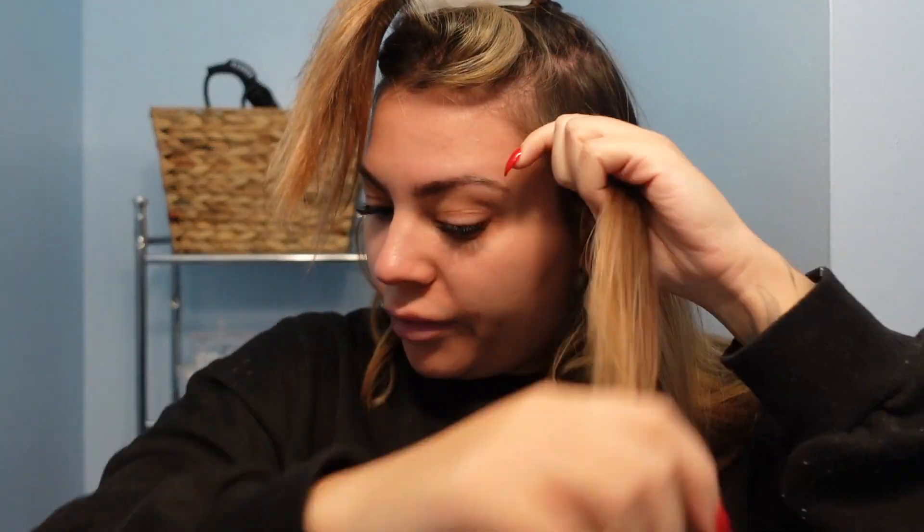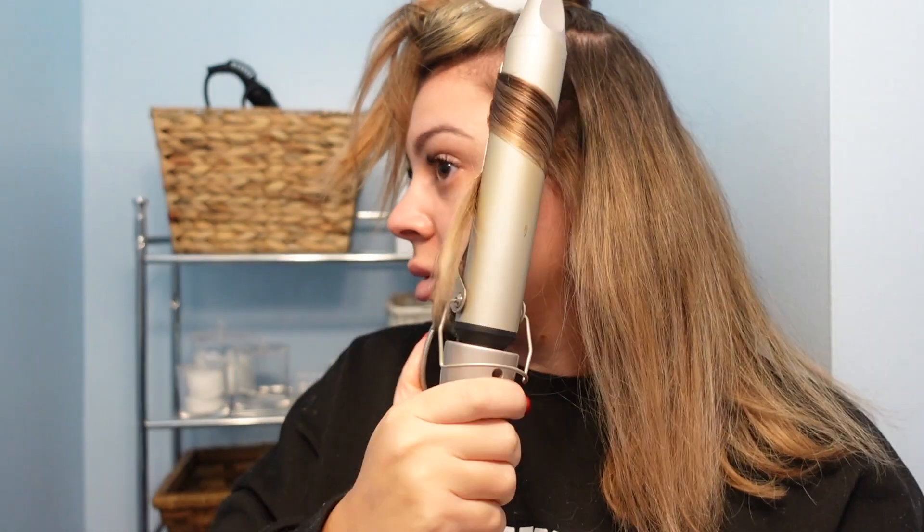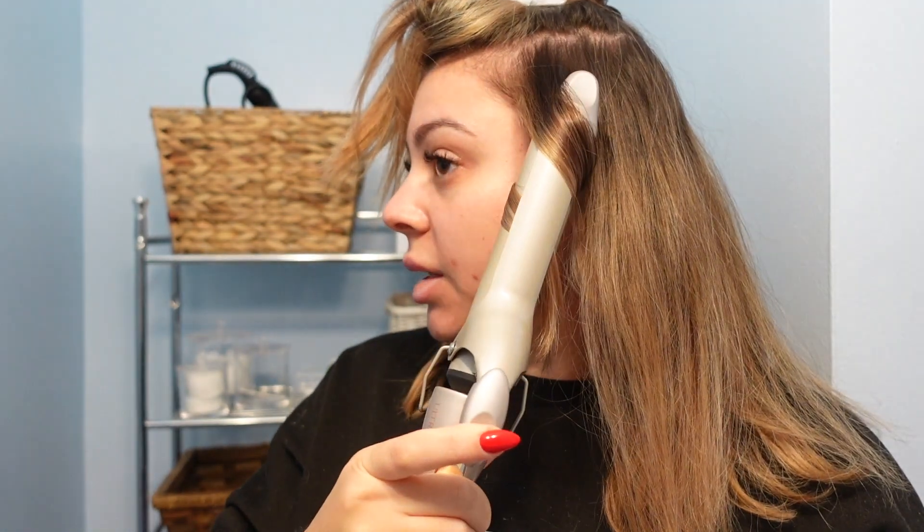Before I let the curl down I spray it with hairspray while it's still hot. This is the Paul Mitchell Invisible Wear Undone Texture Hairspray — I use it on all my clients at the salon. It gives nice texture and hold without feeling crunchy or sticky. Everything I'm using I'll link in the description. Then I move on to the next section and repeat the exact same process.